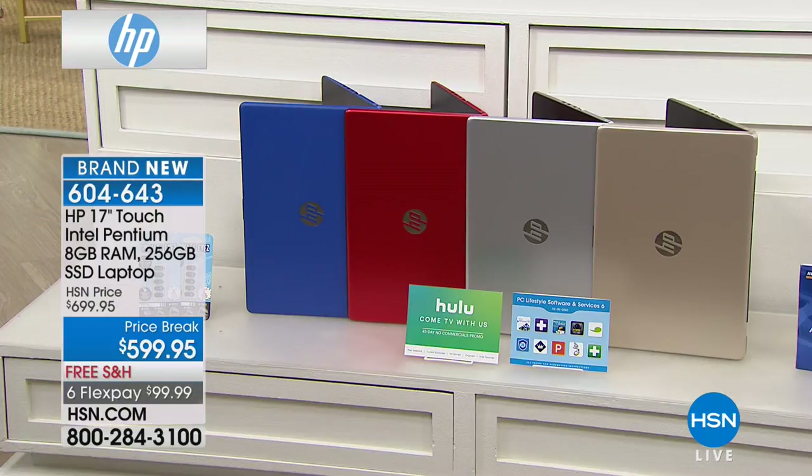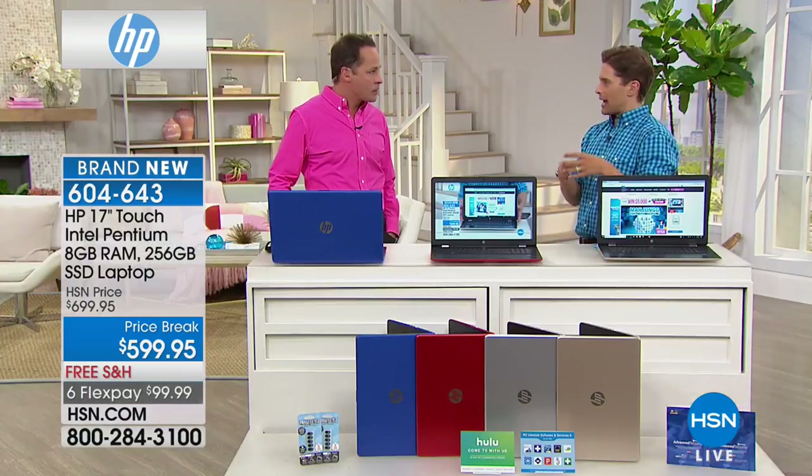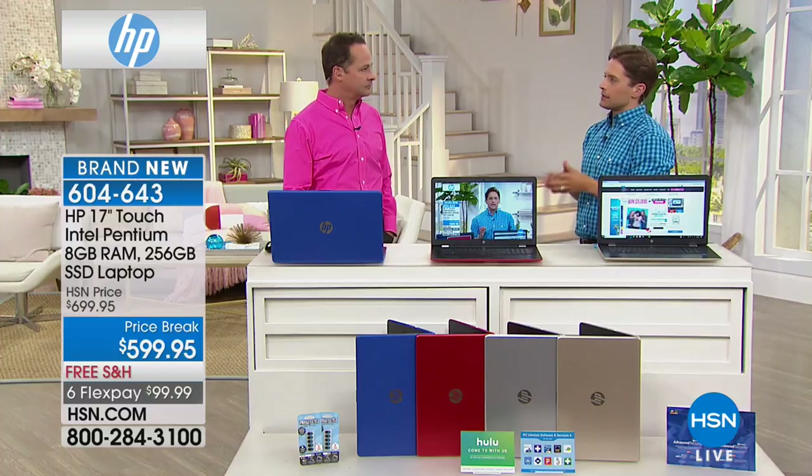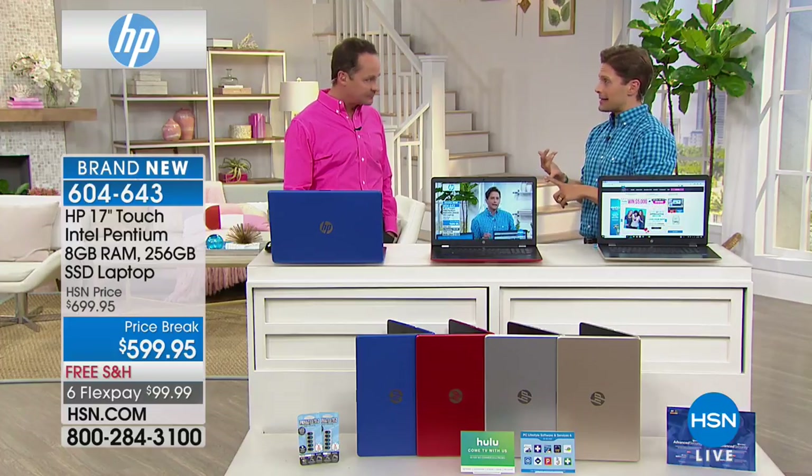In fact, we have a couple on our website that start at $1,300. When you know what you get with 8 gigabytes of RAM, you know what you get with HP 17-inch Touch — why is solid-state drive usually so expensive?